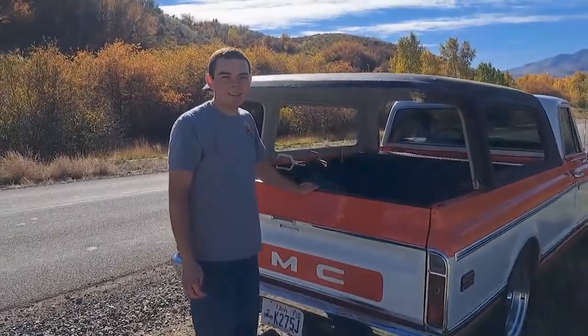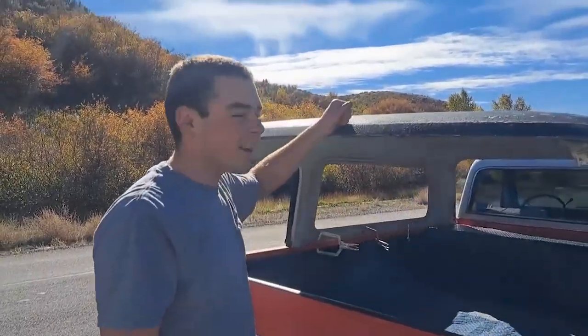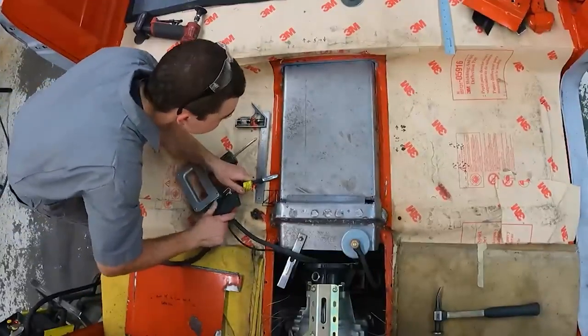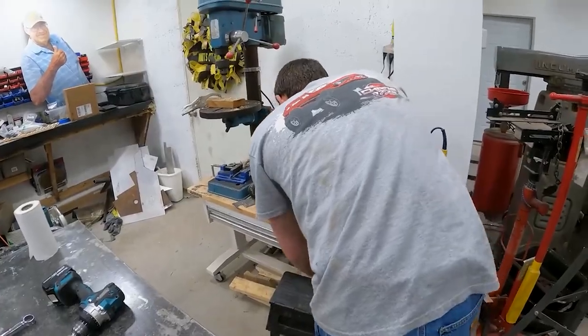Do you remember in older movies where old trucks carried homes in them and the protagonists went to picnics in them? Those vehicles garnered a lot of attention back in those times. If you want to revisit those vintage moments and watch how those vehicles actually worked, Chad made our dream come true by fixing one of them and bringing it to his garage. It needed quite the fixing, but as we know, Chad doesn't step back either.